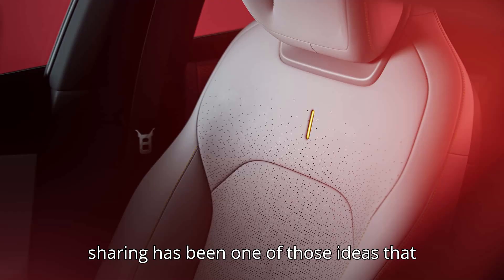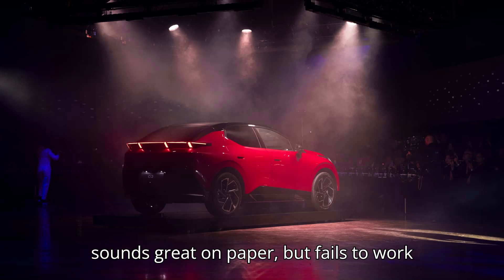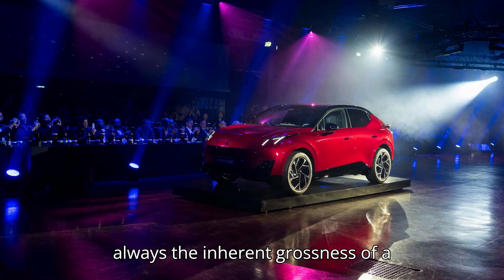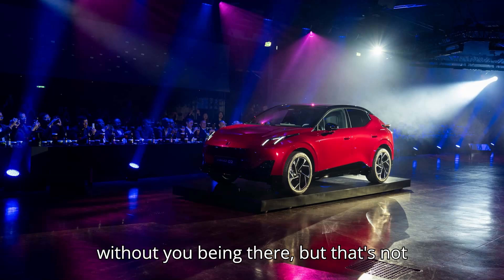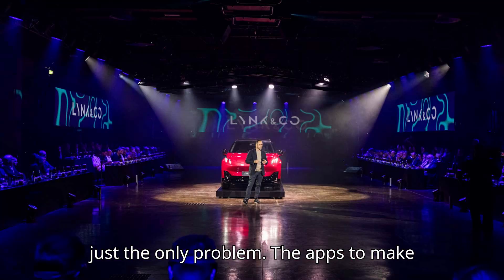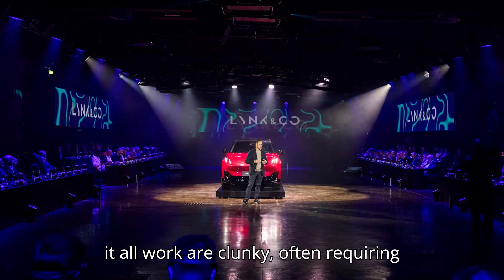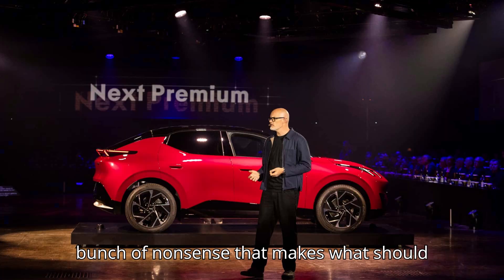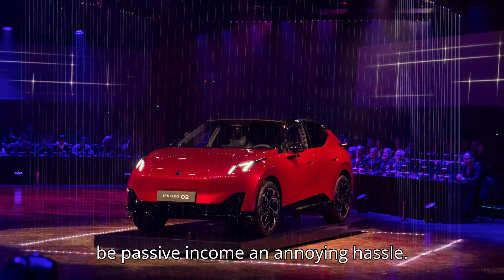The concept of car sharing has been one of those ideas that sounds great on paper but fails to work in the real world. Of course, there's always the inherent grossness of a stranger using your personal vehicle without you being there, but that's not the only problem. The apps to make it all work are clunky, often requiring phones and key handling, and just a whole bunch of nonsense that makes what should be passive income an annoying hassle.